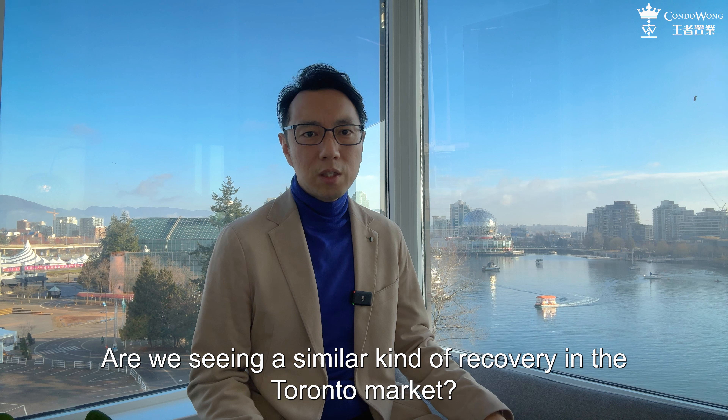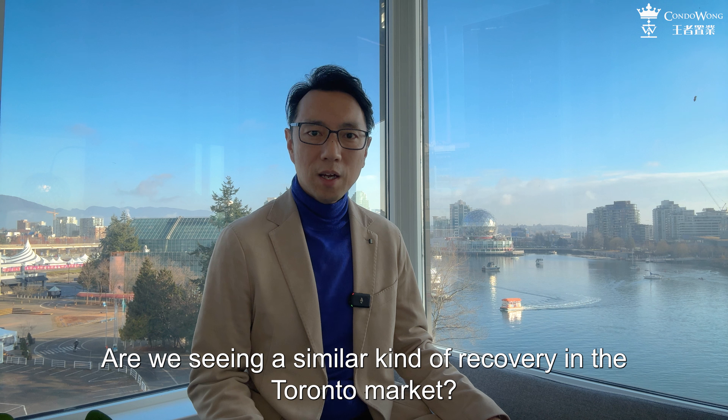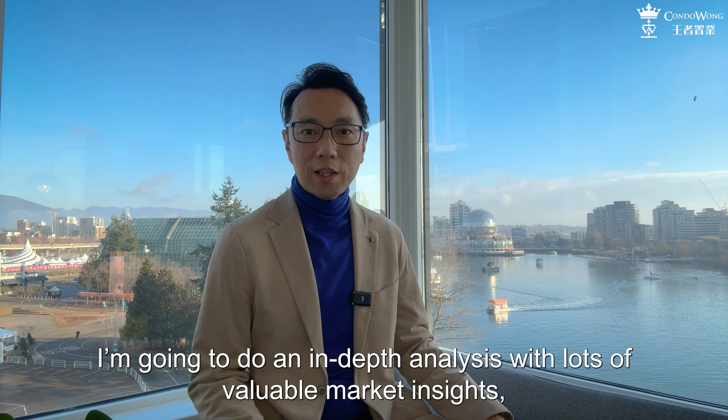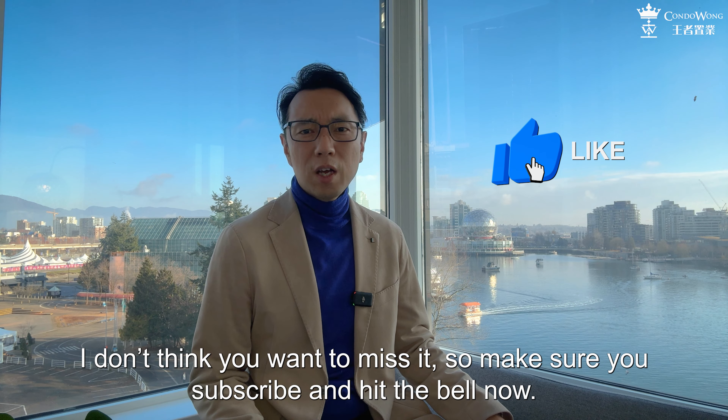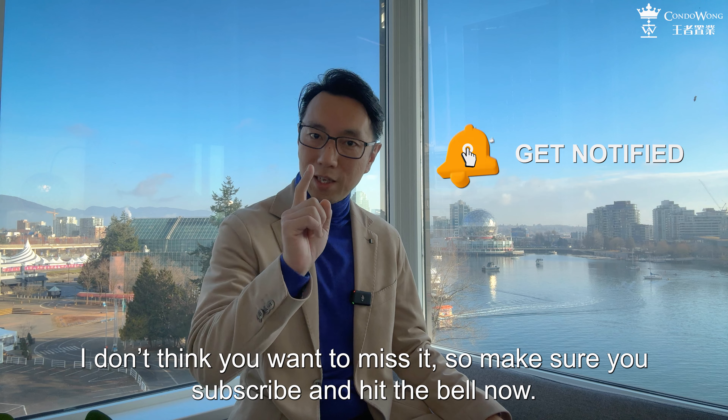Are we seeing a similar kind of recovery in the Toronto market? I'm going to do an in-depth analysis with a lot of valuable market insights — I don't think you want to miss it. So make sure you subscribe and hit the bell now.